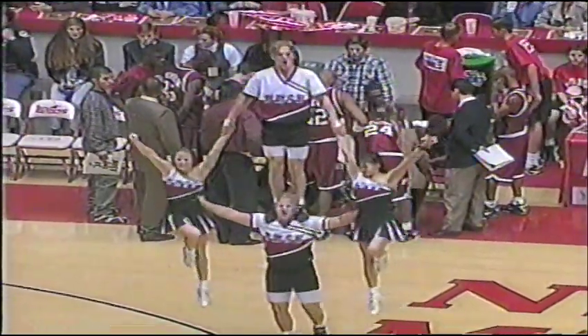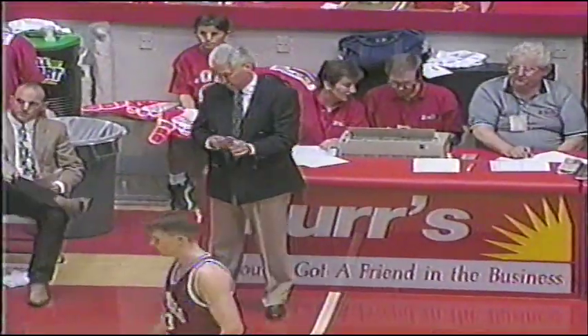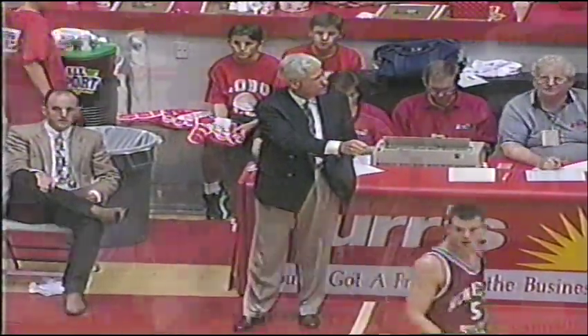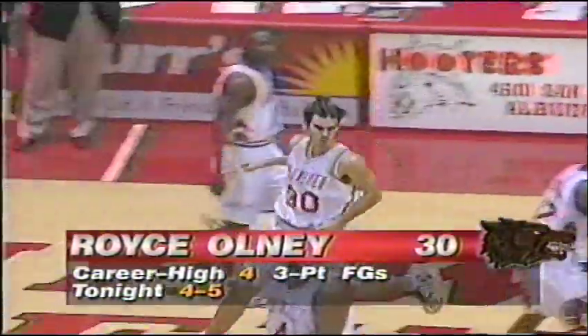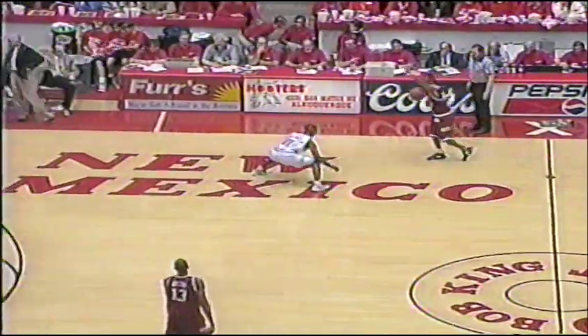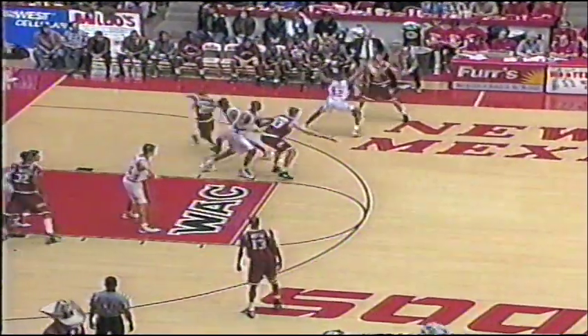Royce is now 4 of 5 from three-point range. It's kind of ironic — we were talking before the Arizona State game at their practice Monday night. It just didn't seem like Royce had that natural touch — would he be able to be a big-time shooter? And he goes out the next night and gets off from just about everywhere. I'm going to deny that. I guess it's your word against mine, and we have a hold on Franklin.